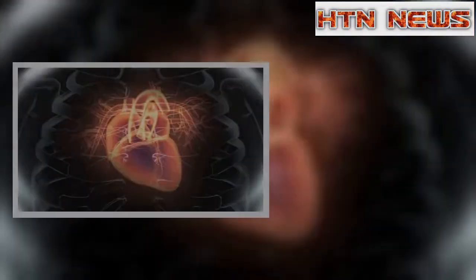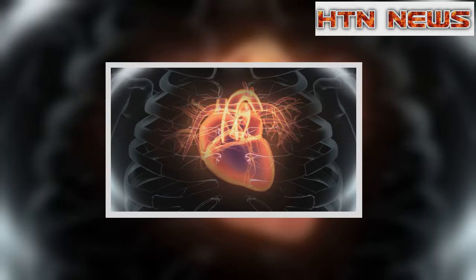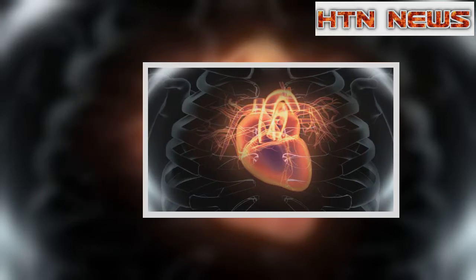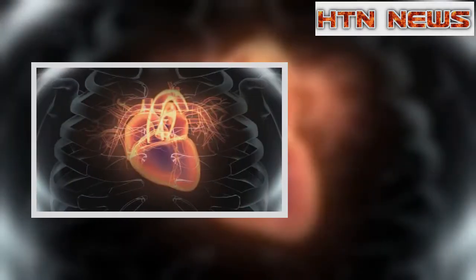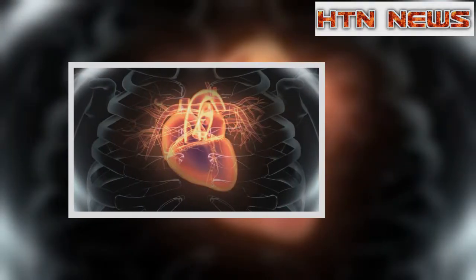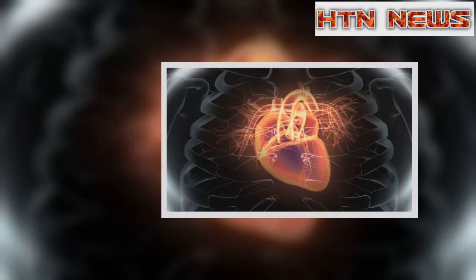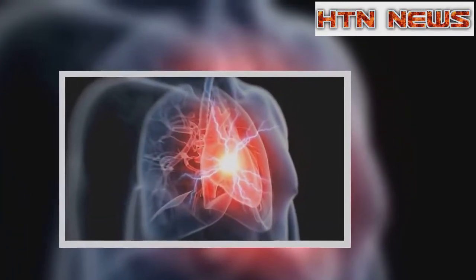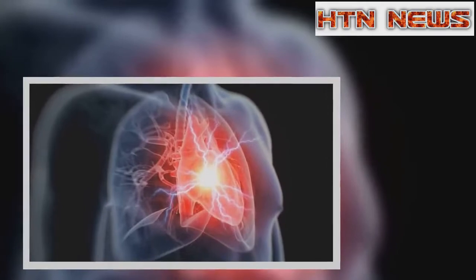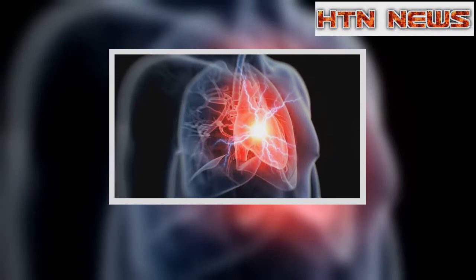Dr. Tom Kair, one of the lead researchers, funded by the British Heart Foundation at St. Thomas' Hospital, London, said: "Our research shows that the new test has the potential to reassure many thousands more patients with a single test, improving their experience and freeing up valuable hospital beds in A&E." He says if the test were to be used routinely, it could provide doctors with reliable results within 15 to 30 minutes.